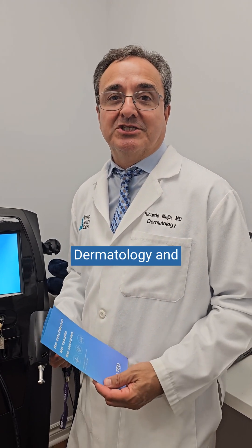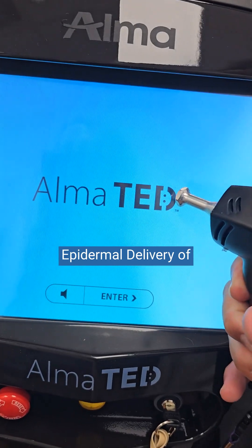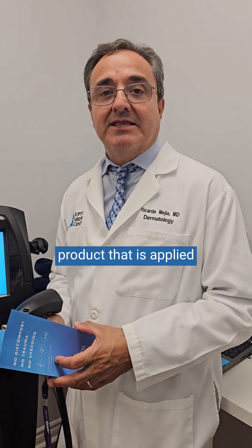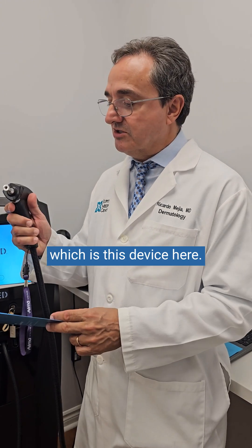I'm Dr. Mejia with Jupiter Dermatology and Hair Restoration. Today we're talking about the ALMA-TED. The TED stands for Trans Epidermal Delivery of a patented hair growth product that is applied onto the scalp, utilizing an ultrasound technology, which is this device here.